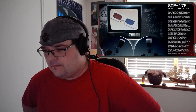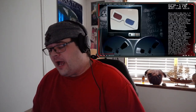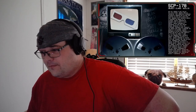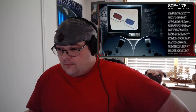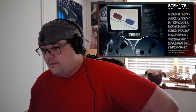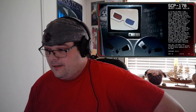Subject immediately expresses distress by throwing SCP 178 away and covering its eyes while vocalizing fear. Research staff instructs subject to describe the source of its distress — subject unresponsive. Research staff attempts to calm subject. Subject responds by uncovering its face and looking around. Research staff instructs subject again to describe the source of its distress. Subject responds by stating the presence of an unfamiliar entity in close proximity to its face the moment it wore SCP 178. Subject states entity was hideous and had too many eyes. Subject refuses to wear SCP 178 again and remains uncooperative.